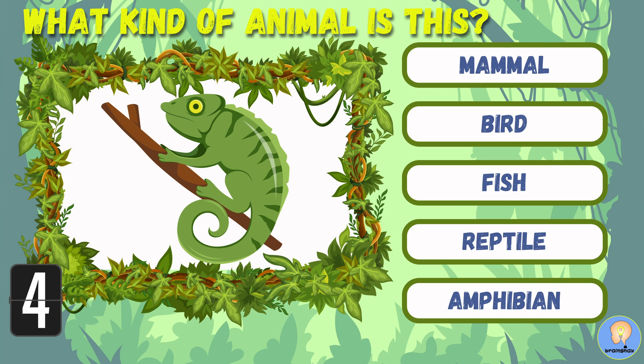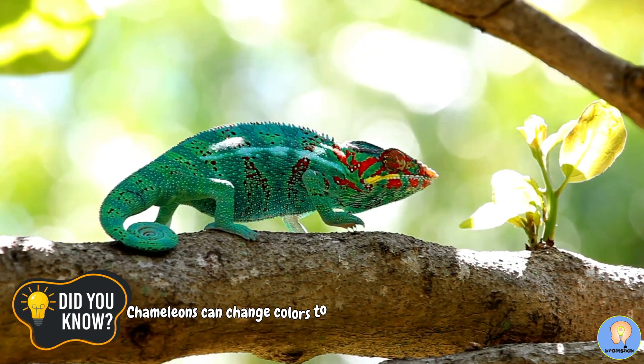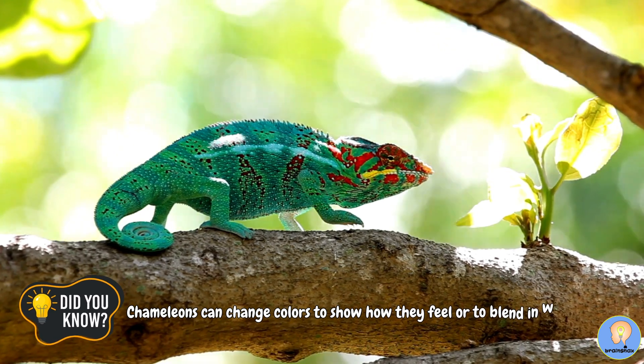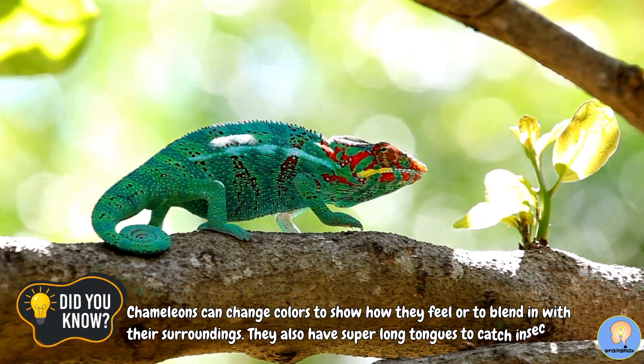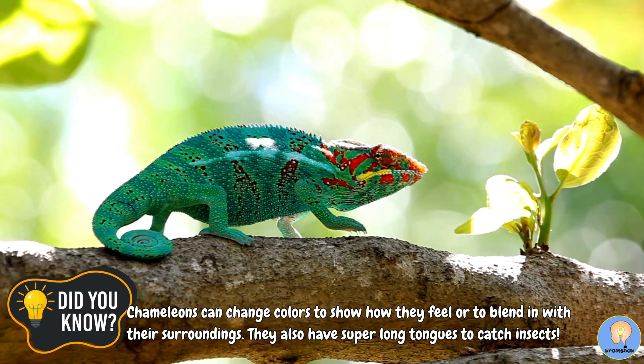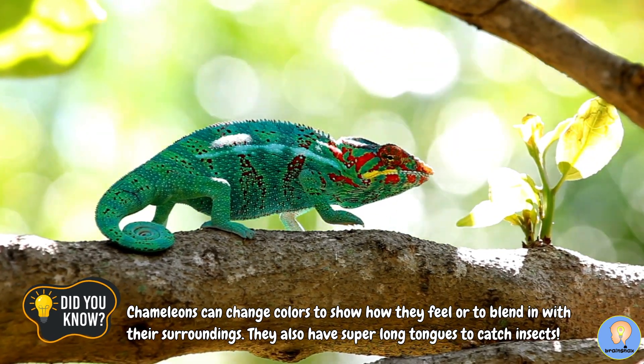Five, four, three, two, one! A chameleon is a reptile. Did you know? Chameleons can change colors to show how they feel, or to blend in with their surroundings. They also have super long tongues to catch insects.